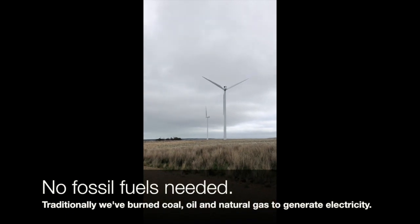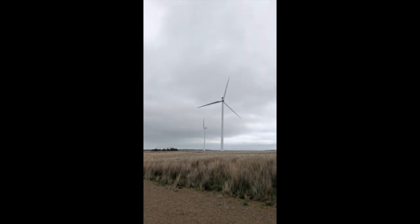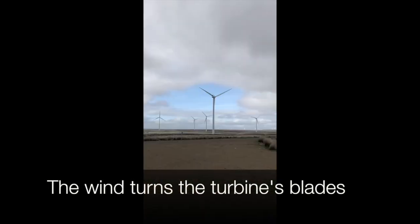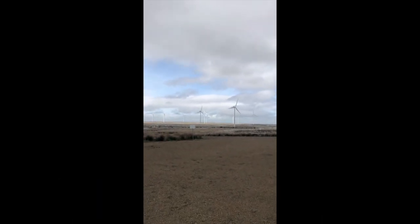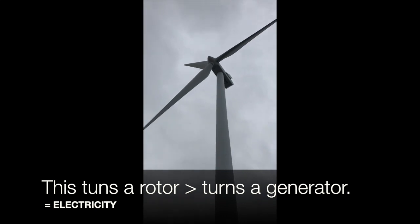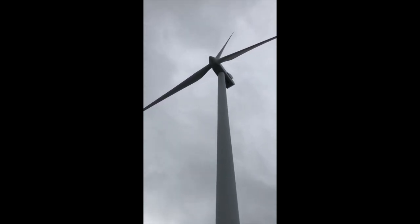So instead of relying on fossil fuels to generate electricity and energy, these structures rely on the wind. What the wind does is it turns the turbines — let's try and find some that are moving. It turns those turbines, which internally turns a rotor, and inside that it turns a generator, and it generates electricity.